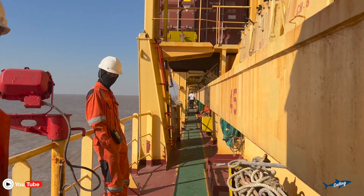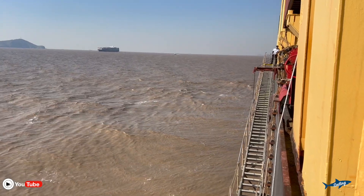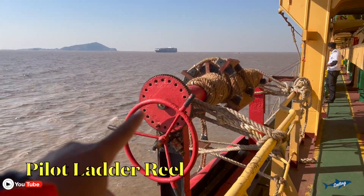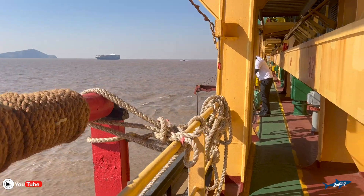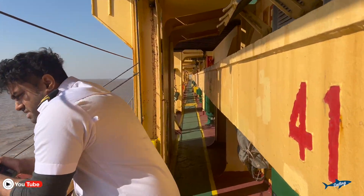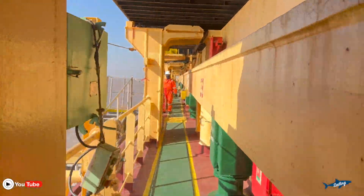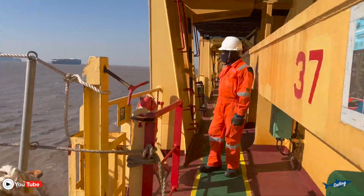So it's time for pilot boarding. Our third officer is going near the pilot ladder to check it and make sure that the pilot ladder is rigged properly — the combination ladder including the accommodation and the rope ladder. He is coming here. This is a pilot ladder reel where you roll all the pilot ladder, which is made of manila rope. We are checking the condition right now. The third officer is waiting for the pilot to come.